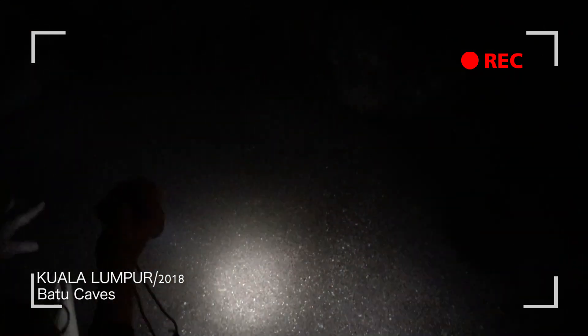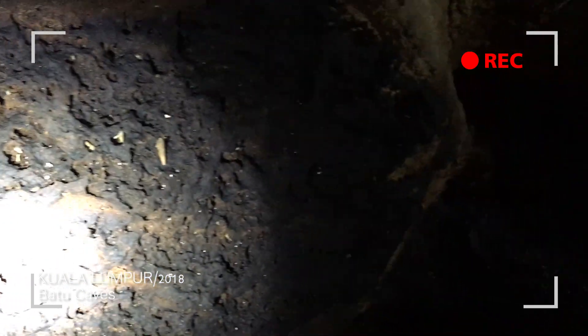How deep is this? 2 meters. Yeah, it's 2 meters deep. Okay, we're going to go everywhere.